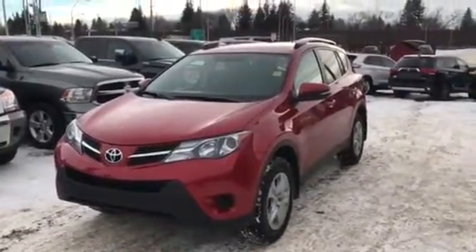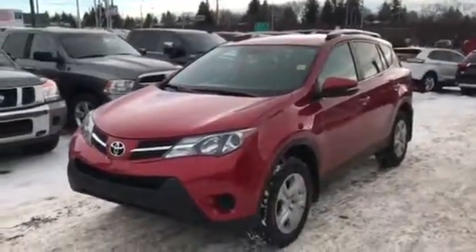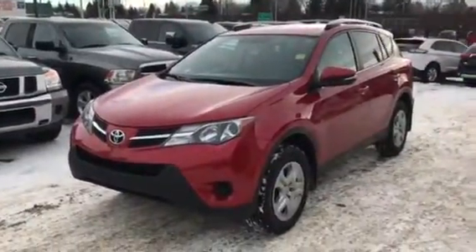Hey Ash, it's Robert here from NWTB, and here we have our 2015 Toyota RAV4. I'm just going to show you a quick video and give you a more in-depth look of this awesome vehicle.